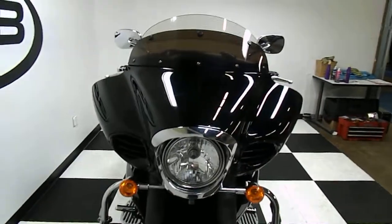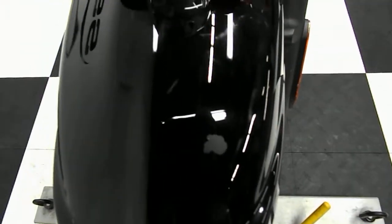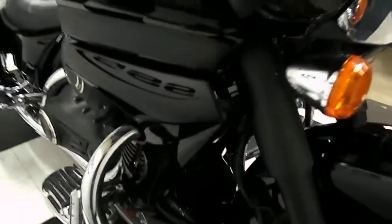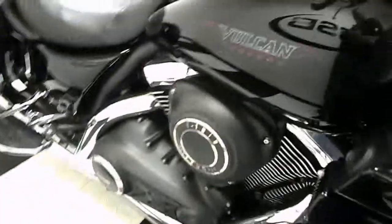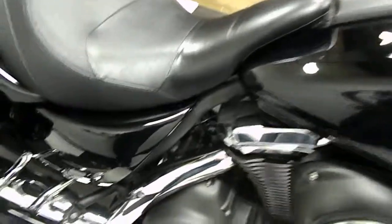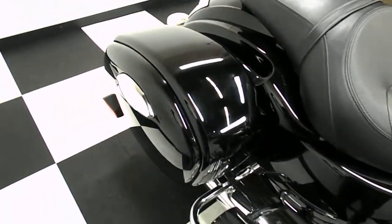You can see full fairing with air dams. The front fender does have a little paint chip out of it. It's got a good front tire on it. There's the air dam — you can see underneath there. And again highway bars with pegs, aftermarket grip, passenger footboards, hard bag and bag protector.